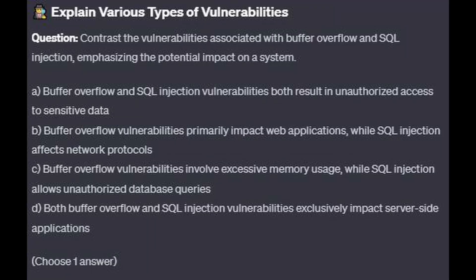For the next question, question number 7: Contrast the vulnerabilities associated with buffer overflow and SQL injection, emphasizing the potential impact on a system.